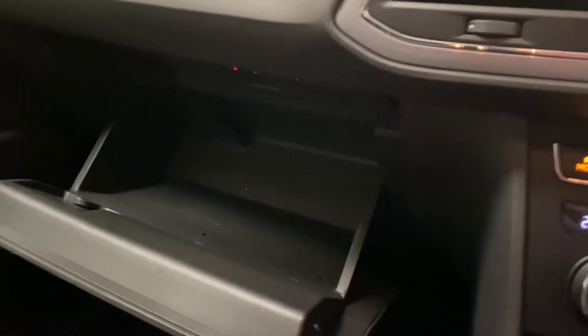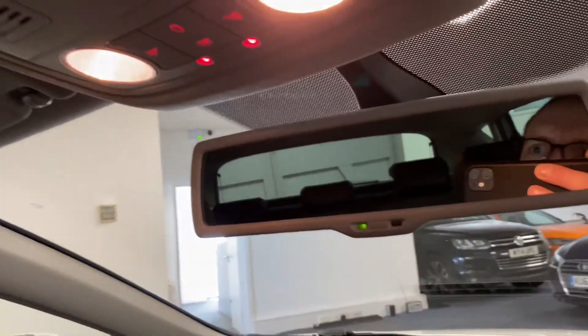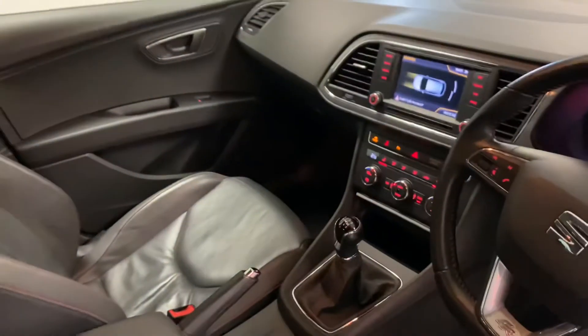12-volt socket and a useful armrest compartment storage. Glove box with nice extra storage and two SD card slots — one used for navigation and a CD slot as well. Auto dim rear view mirror and map reading lights up there. Hopefully you can see the cabin has been really well looked after.